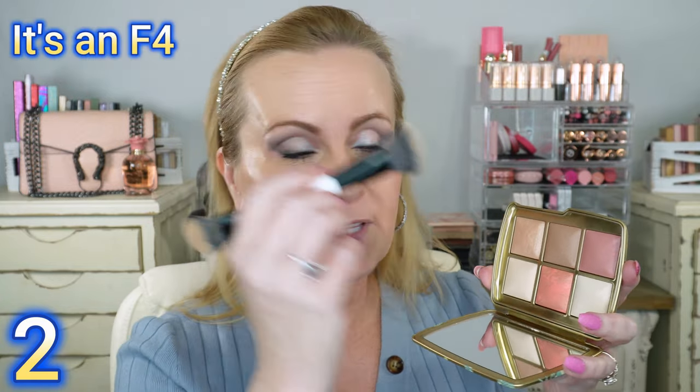Let's get into the ones I'm really excited about — some I haven't even tried yet. The Hourglass Ambient Edit Palettes are out right now. I picked up the Dragon one because it had colors I would use. These are so beautiful — you get two setting powders, a highlighting powder, two blushes, and a bronzer. I'm going to use a Makeup by Mario brush and go into the bronzer color. What I love about these powders is they're super forgiving — you can build them up or sheer them out.